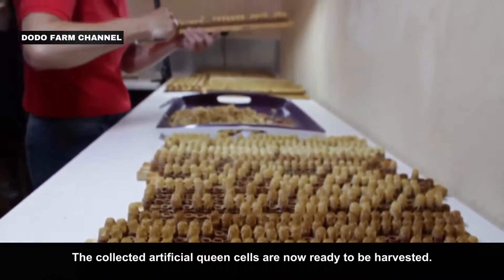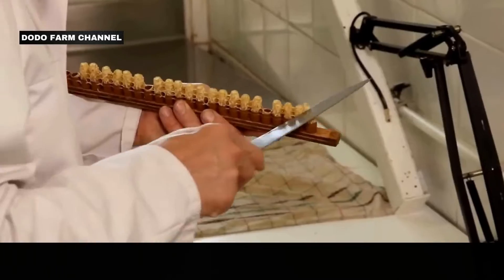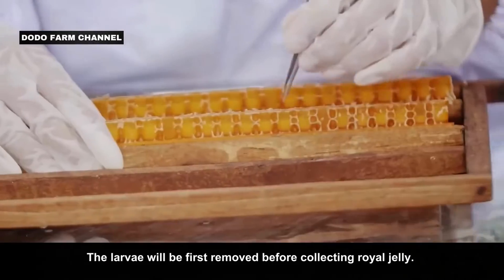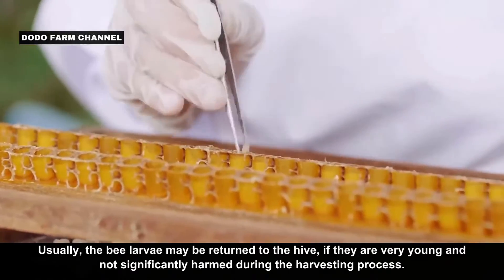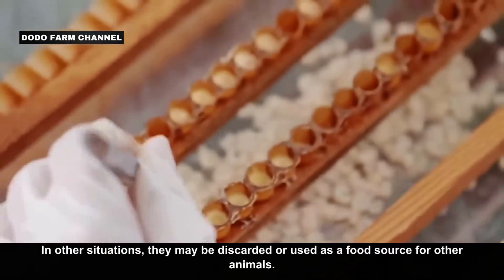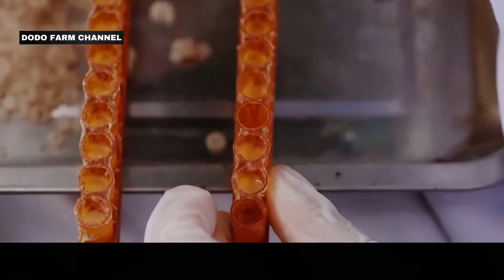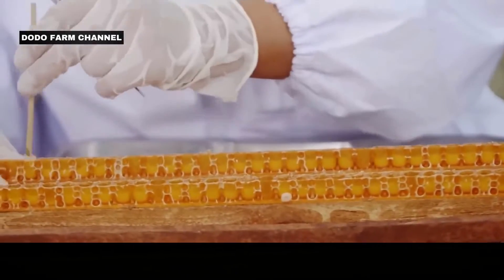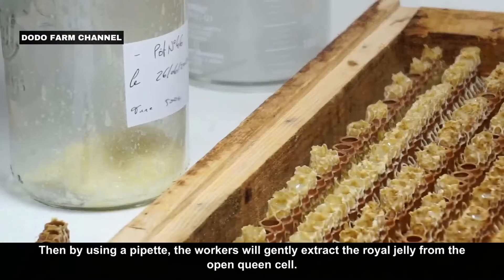The collected artificial queen cells are now ready to be harvested. Before harvesting, the beeswax seal on top of each cell is cut off. The larvae are first removed before collecting royal jelly. Usually, bee larvae may be returned to the hive if they are very young and not significantly harmed during the harvesting process. In other situations, they may be discarded or used as a food source for other animals. Then, by using a pipette, workers gently extract the royal jelly from the open queen cell.